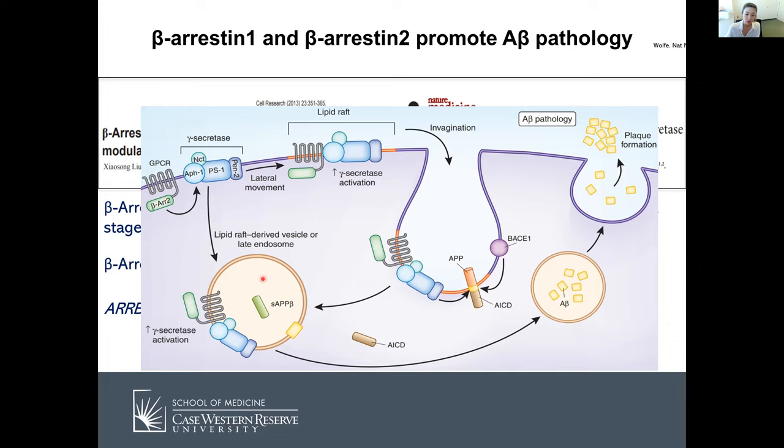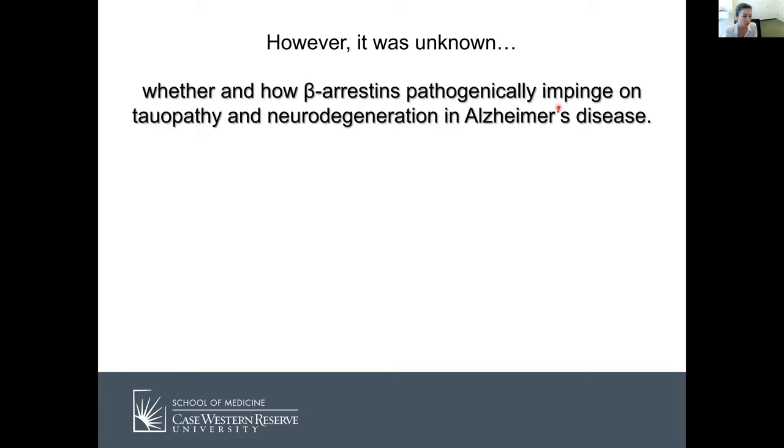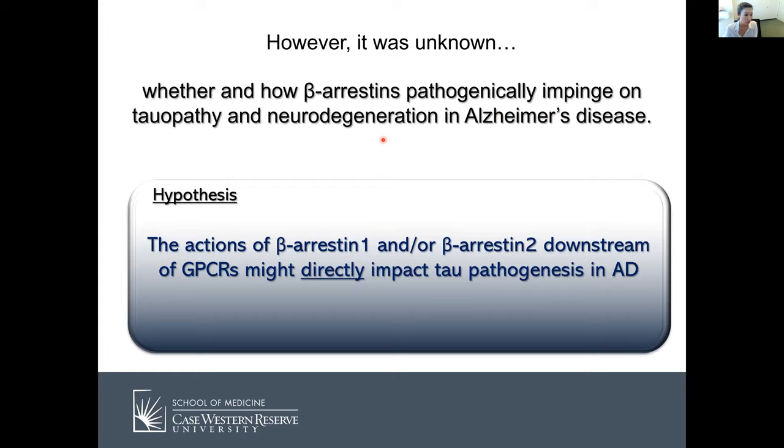However, it was unknown whether and how beta-arrestins pathogenically impact tau pathology and neurodegeneration in Alzheimer's disease. Our hypothesis was that the action of beta-arrestin-1 and/or beta-arrestin-2 downstream of GPCRs might directly impact tau pathogenesis in AD. When the 2014 papers came out I was excited and searched PubMed for beta-arrestin and tau — there was no study whatsoever. That's how we started this whole project.